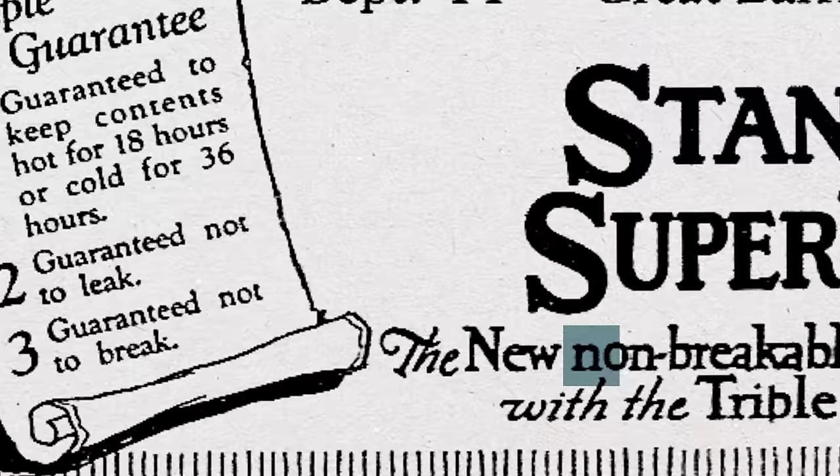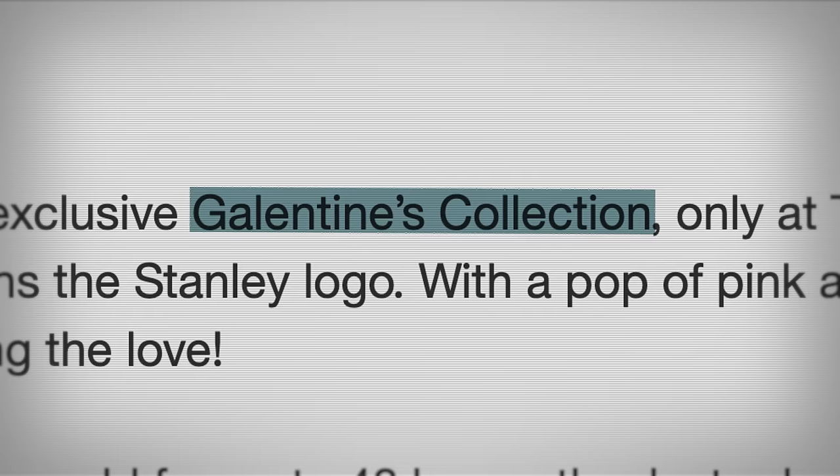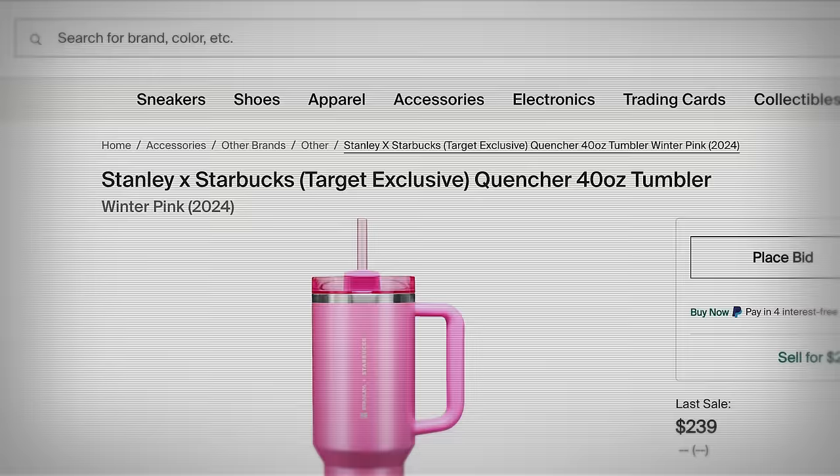It became a staple of water bottles, famous primarily for durability — no one can break it. The hit bottles you're seeing today are different versions of the Quencher, which CNBC says has more than 10x revenue in just four years. It's a variety like this one, particularly the Galentine's version you've seen taking down Target shelves. The Galentine's Day collection is already sold out, and I found Stanleys reselling for $240.